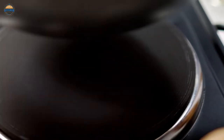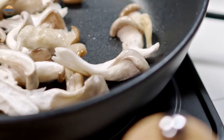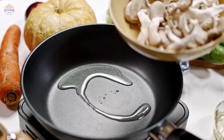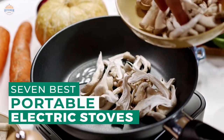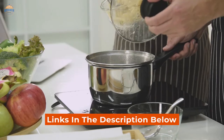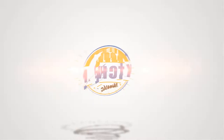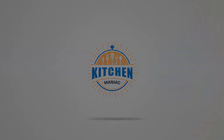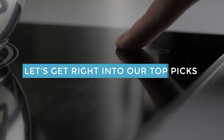From there, the options vary in surface type, maximum power level, burner diameter, load capacity, and more. After hours of research and taking expert advice, we have listed these top 7 best portable electric stoves to help you choose the one that suits you perfectly. Links to the products mentioned in the video are in the description below. Let's get right into our top picks.